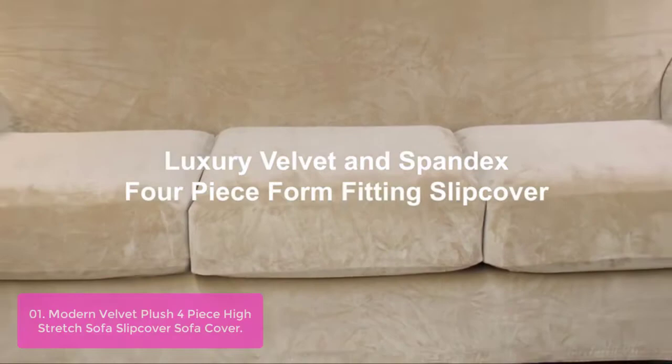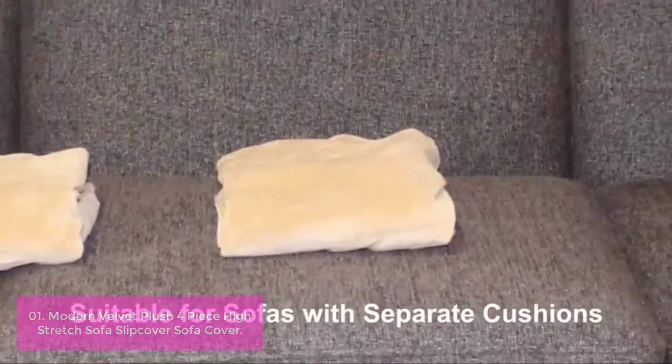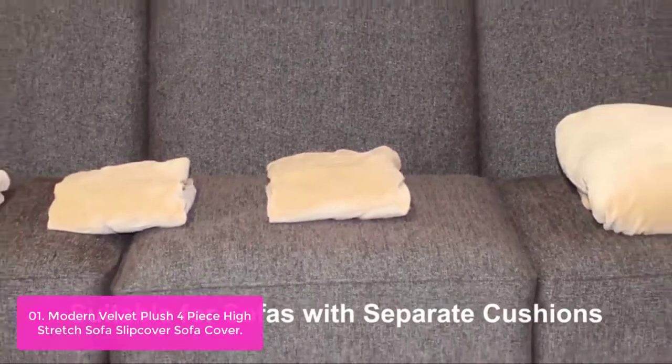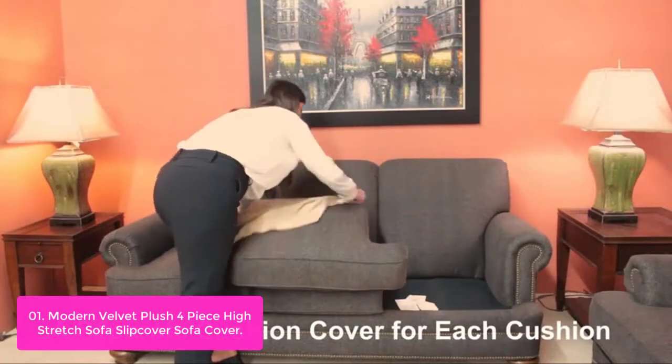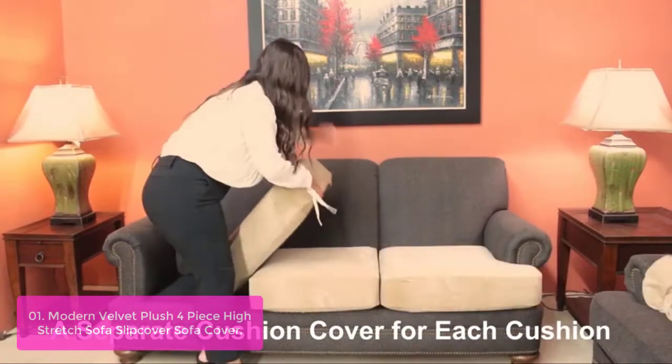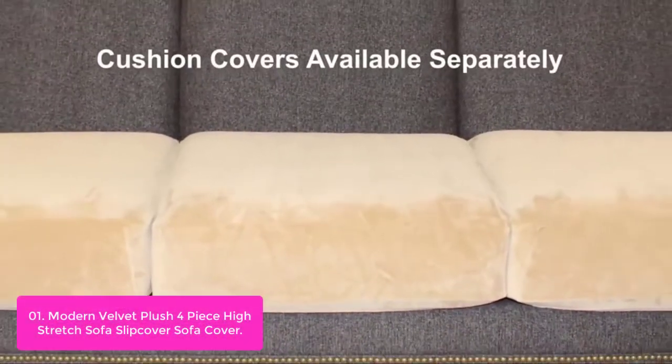List number 1: Modern Velvet Plush 4-Piece High Stretch Sofa Slipcover. These fabulous velvet slipcovers are unique, plump, and comfortable. Features one size fits most — kindly measure before ordering. The cover colors are neutral to enhance the look of your couch without overpowering it.